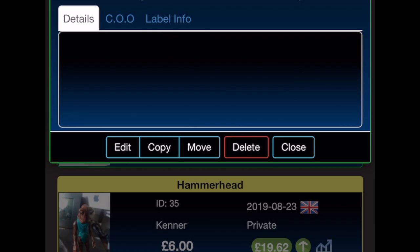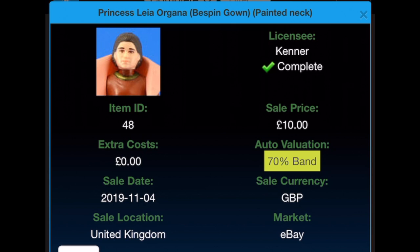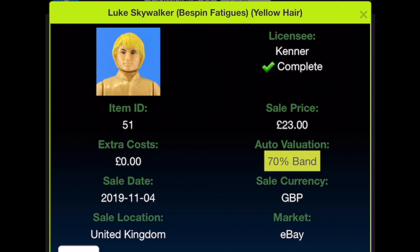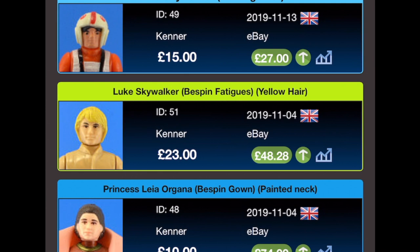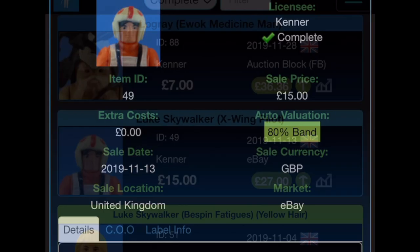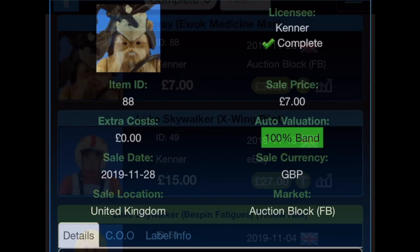Leia Bespin — bought for just £10 with no extra costs from eBay on the 4th of November 2019. Her current value is £74. The next figure I have four of in different hair colours, but the one I'm going for is the complete one with yellow hair, which was £23 from eBay on the 4th of November 2019, current value £48.28. The X-Wing Pilot was bought for £15 with no extra costs from eBay on the 13th of November 2019, current value £27. Lobot — wait, Lando — was bought for £7 on Facebook on the 28th of November 2019, current value £36.36.